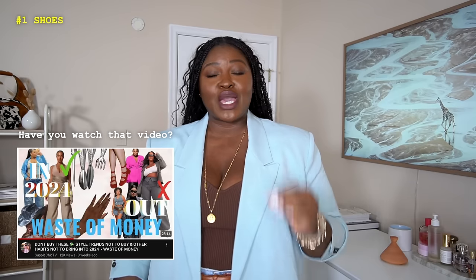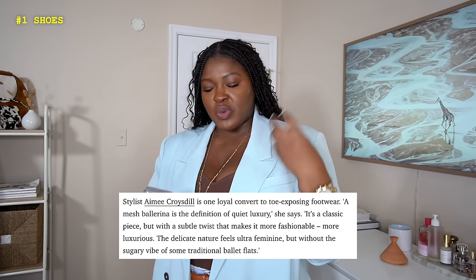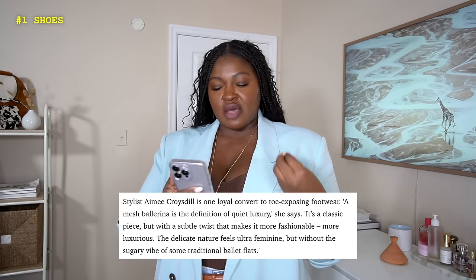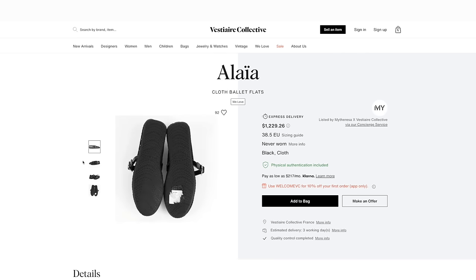If you watched my 'What's In and What's Out for 2024' video, I talked about how kitten heels and ballet flats are having a major moment — it started in the fall and it's definitely going into spring in a big way. A quintessential trend within that trend is the mesh ballet flat. Elle.com says a mesh ballerina is the definition of quiet luxury: it's a classic piece with a subtle twist that's more fashionable and more luxurious, and the delicate nature feels ultra feminine without a sugary vibe. It looks like a rose — it has some thorns. And Alaïa is the brand that sort of brought this trend to the forefront.